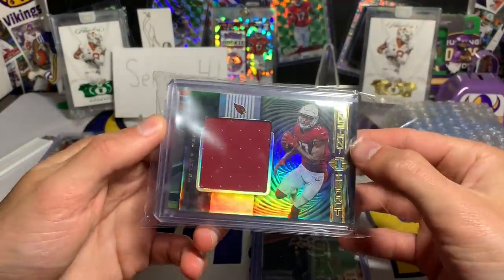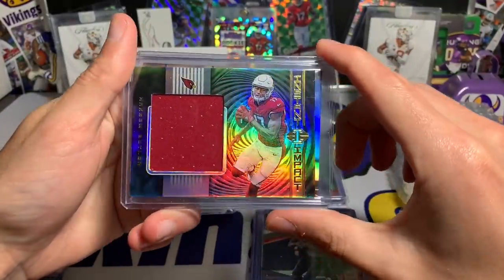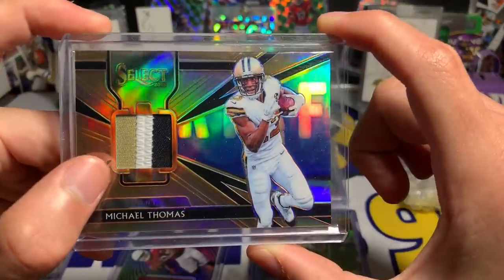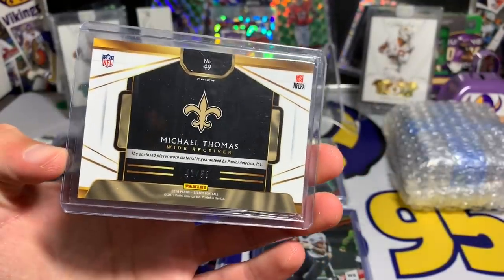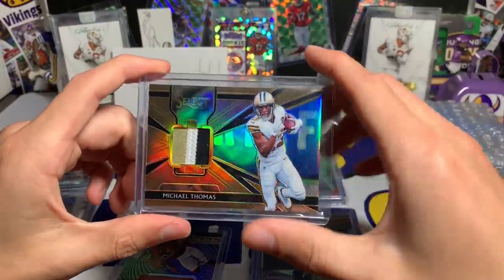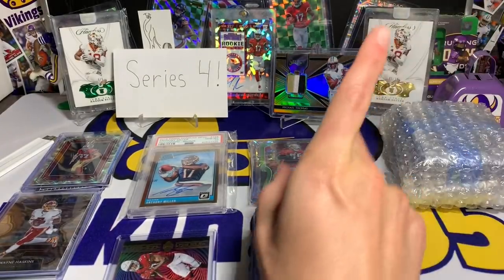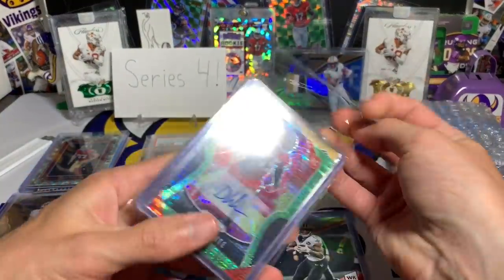Now the fun part — the hits. Hakeem Butler Instant Impact — beautiful. And oh, that right there is a nice hit: Michael Thomas Select 2018 chunky patch, numbered out of 50. It's player worn but it is beautiful — the Monday Night Football in the background. I'm throwing that one up on the display. I really like Michael Thomas — I have his autographed jersey up there with his RPA.